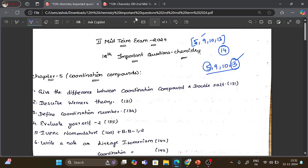Let's talk about the fifth chapter. There are 3 theories: Werner theory, Valence Bond theory, and Crystal Field theory. Also covered are Bonding in Metal Complexes, Isomerism, and IUPAC Nomenclature. There are many questions from these topics. The fifth chapter is very very important, even for the public exam.